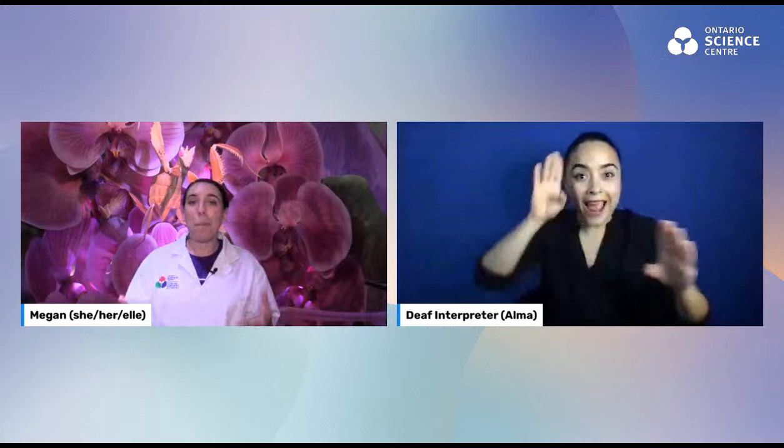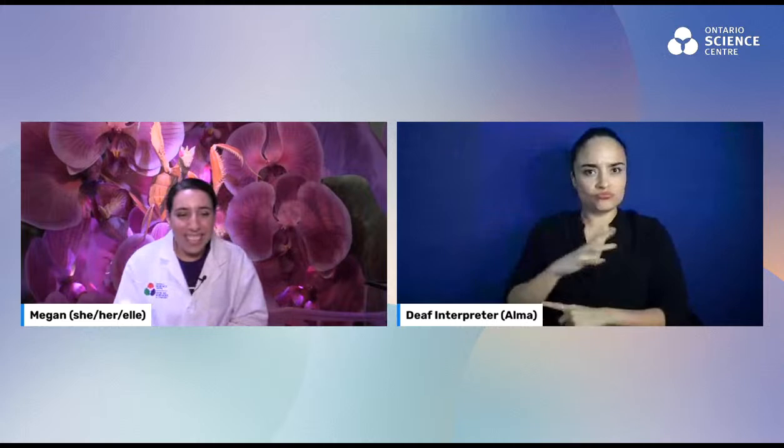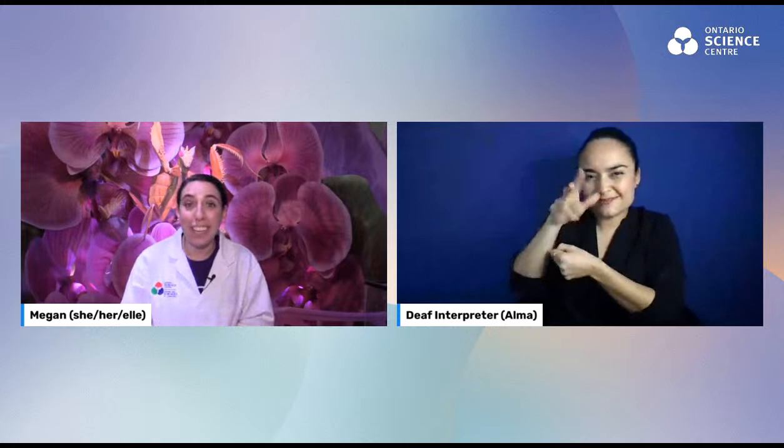Throughout the event, you can also post any questions in the chat and we'll do our best to get to as many as we can at the end. I'm joining you from inside the Science Centre, actually in the Bug Lab exhibit. It's a special travelling exhibit that came from Te Papa Museum in Wellington, New Zealand. This exhibit was developed with Weta Works — the people who worked on Lord of the Rings — so you can see why there are giant larger-than-life models here. You get to see the world from the bug's perspective and learn about what we've learned from bugs.